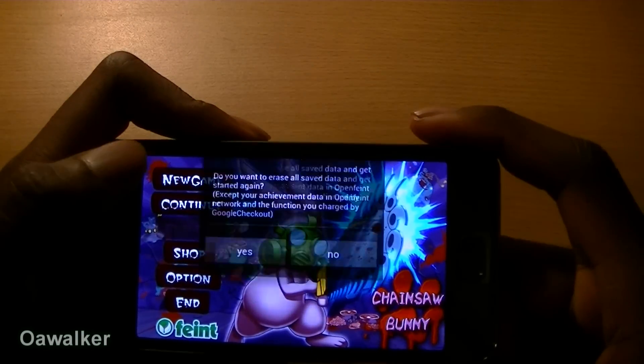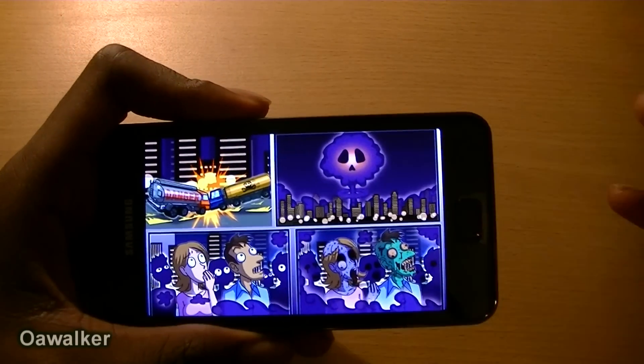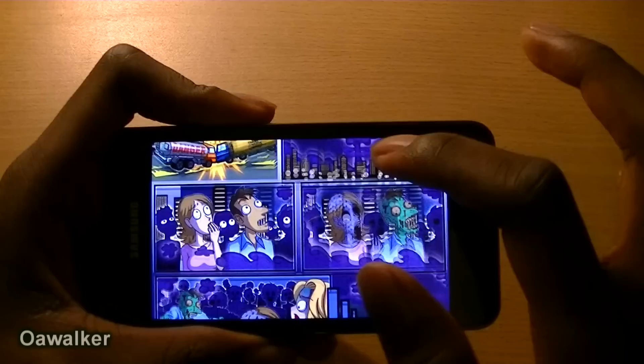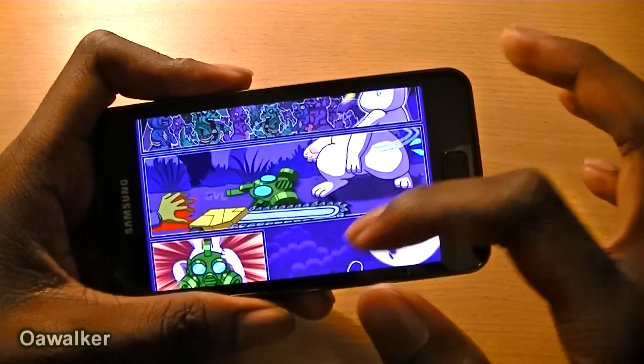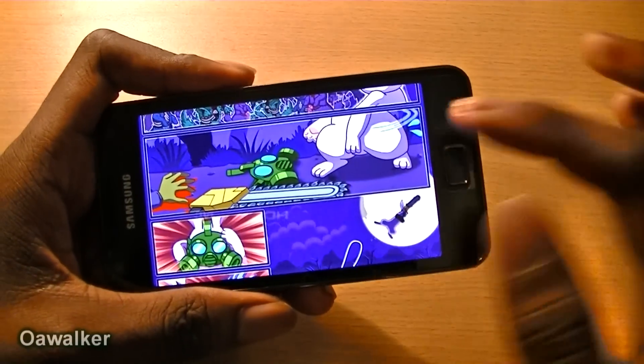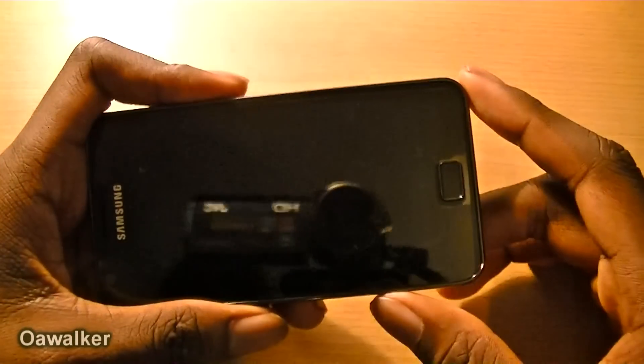The next application we're taking a look at is Chainsaw Bunny. It does have a little story mode — it tells you that there was some kind of nuclear explosion and ordinary people turn into zombies and it starts spreading. Then there's a bunny with a chainsaw and a mask and you just have to try to fight your way through it.